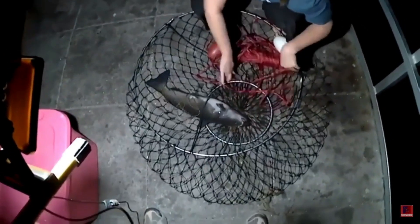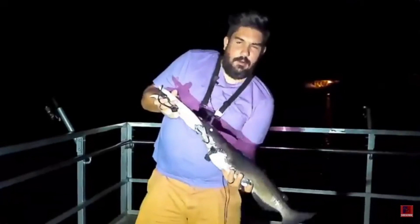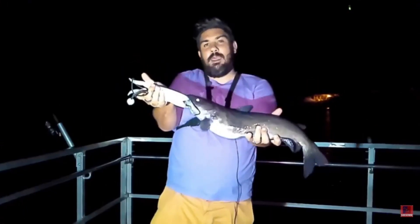All right guys, first fish on — kind of stuck in the grass, it's difficult to see what it is or where it is. Luckily we brought the net with us. There we are guys — a big channel catfish. Going to get a weight and measurement on this one. Nice big channel cat, quickly going to get him back into the water.